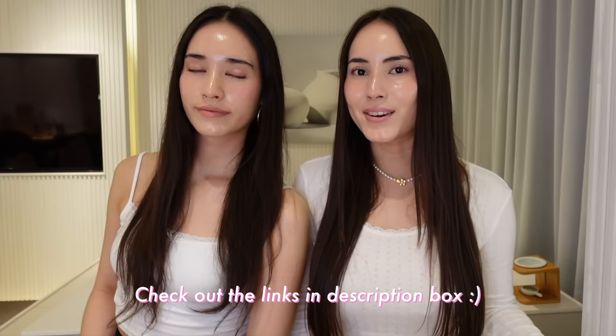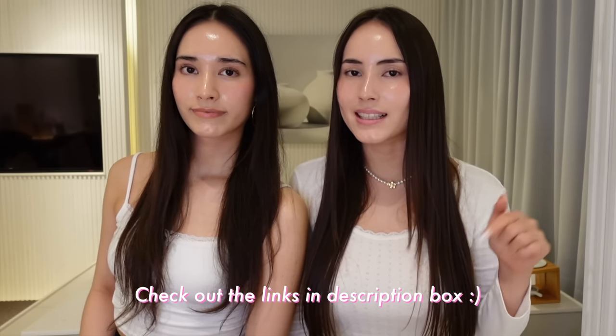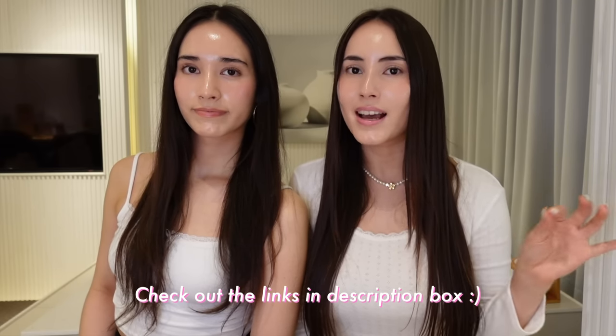So this is our final clean girl look using only clean, vegan and cruelty-free Korean skincare and makeup. Hopefully this video has inspired you guys to try out some of the products we recommended. All the product links are in the description box below — you can get everything on stylekorean.com and Amazon. Let us know if you've tried any of these products and what your experience was, or if you haven't tried any, which one you'd like to try most — let us know down in the comments. Sending you love and hugs your way as always, and we'll see you guys in the next video, bye!